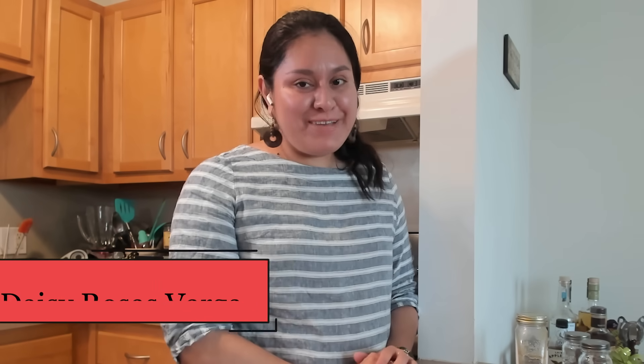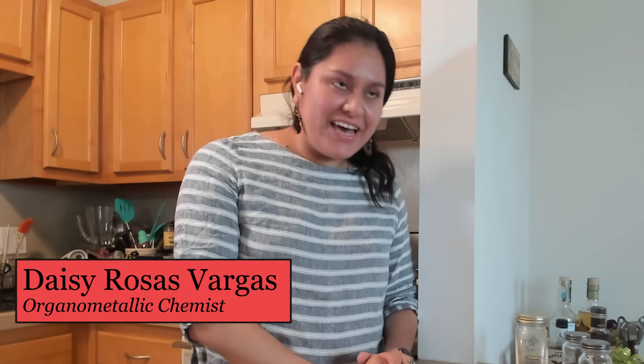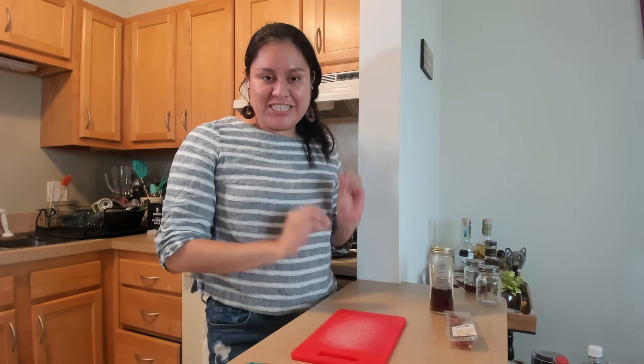Hi, my name is Matt Hardings. I'm an associate professor of chemistry at American University and I do both materials chemistry where I make new things for 3D printing and also food chemistry. Hi, my name is Robin Mays. I'm a chemical engineer by training and I study plastics and how their properties affect their behavior. Hi, my name is Daisy Rosas Vargas. I'm an assistant professor of chemistry at Ithaca College and I'm an organometallic chemist by training, but I really just like teaching.